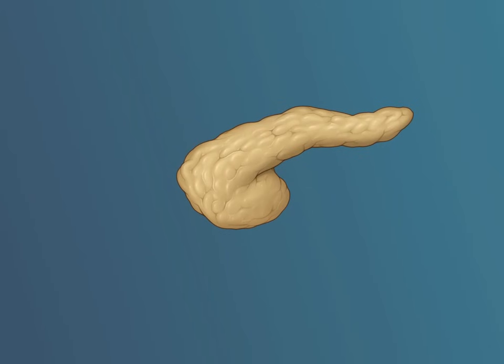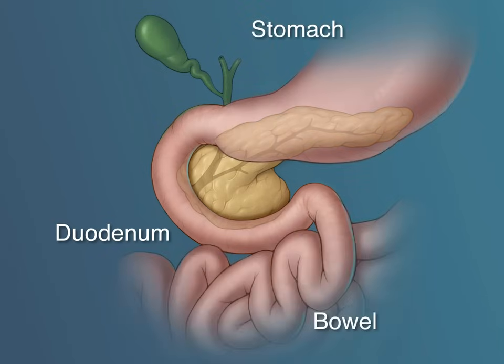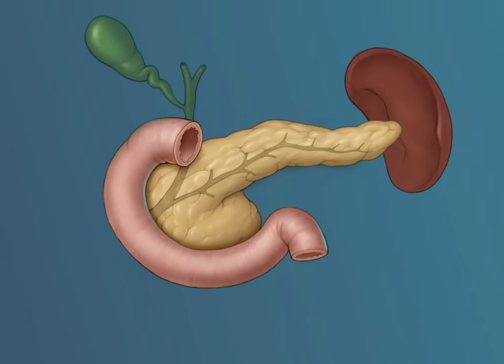The head of the pancreas is surrounded by the duodenum, the part of the intestine that connects the stomach to the small bowel. The tail of the pancreas resides in the hilum of the spleen.